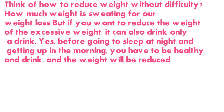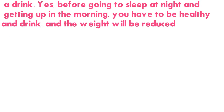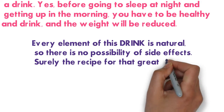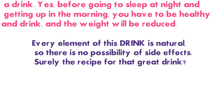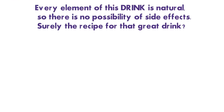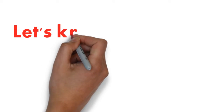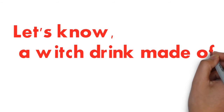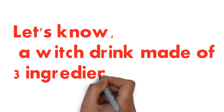Every element of this beverage is natural, so there is no possibility of side effects. Let's find out which drink is made of just three ingredients.